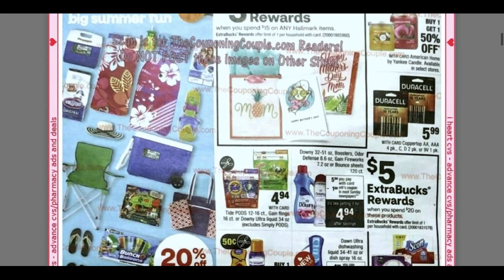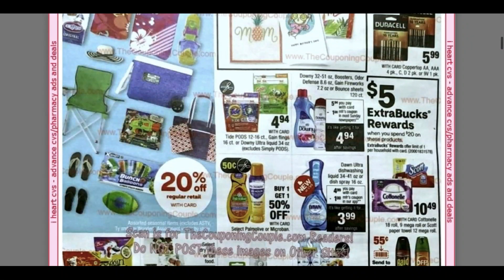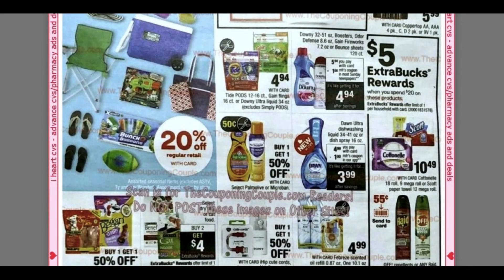We have the Hallmark card — spend $15, get a $3 extra buck. That deal really changed from the old buy three, get three. Here we have some laundry products. We're expected to get some $2 coupons. We have the pods for $4.94, which would make them $2.94.